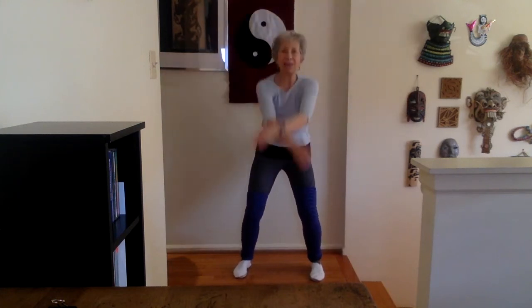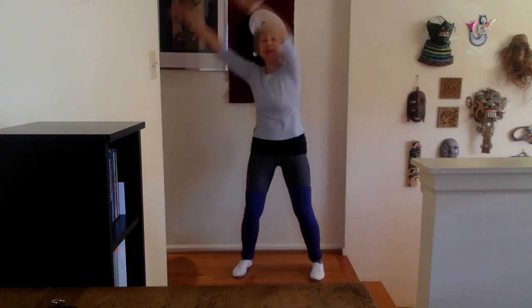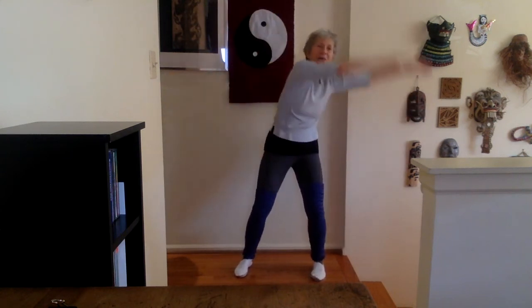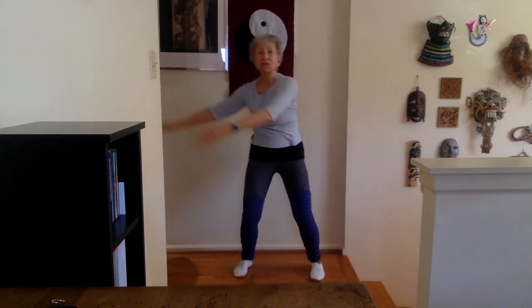And both arms go out and cross. Inhale, exhale. Infinity and infinity. Both arms together, inhale, complete the circle, figure eight. And come to center.